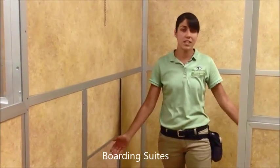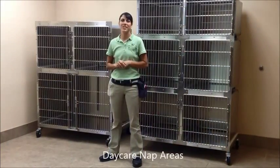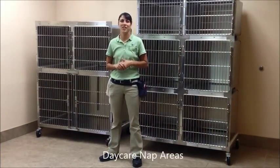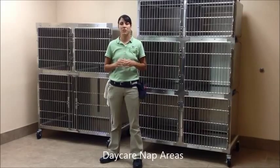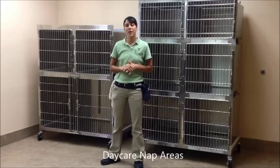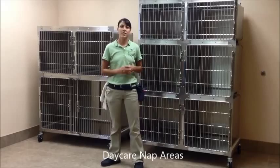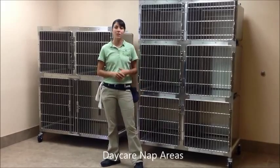In between play groups, our dogs enjoy some rest and relaxation in one of our dog nap rooms, where they enjoy a special Kong treat to keep their mind occupied. Each dog gets a specific crate each time they visit to create a familiar, comfortable, and relaxing environment. Our crates are stainless steel and, as you can see, they're on wheels.